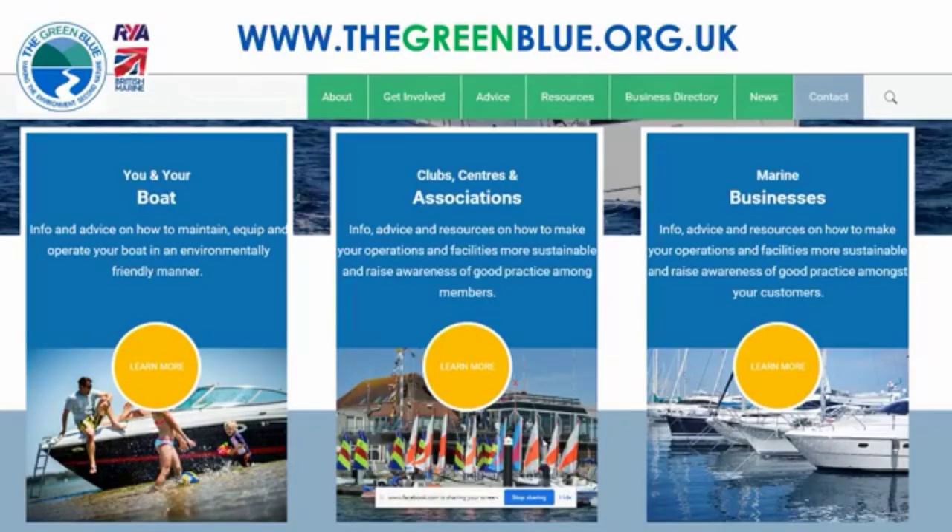Everything I'm going through in this session you'll be able to find on our website. You can see a snapshot of our homepage with a 'you and your boat' section, a club section, marine business section, and tabs for advice and resources. I recommend going there for further details beyond what I'm sharing with you this evening.